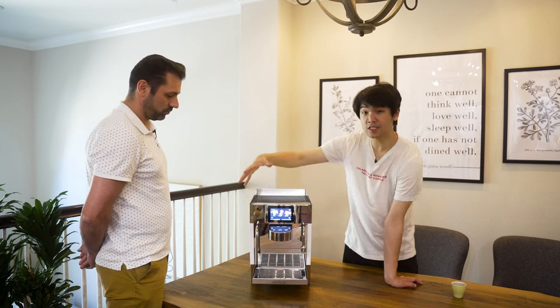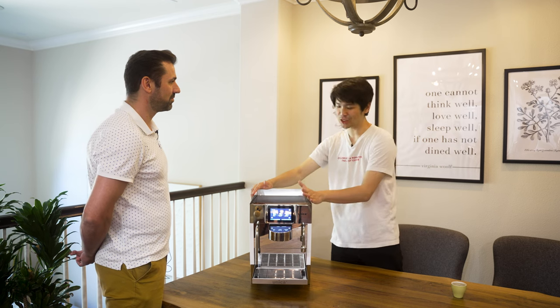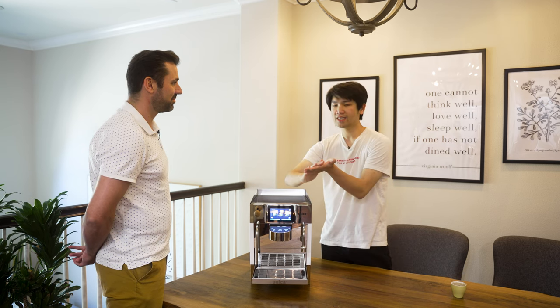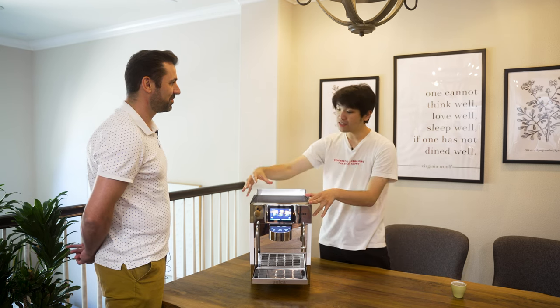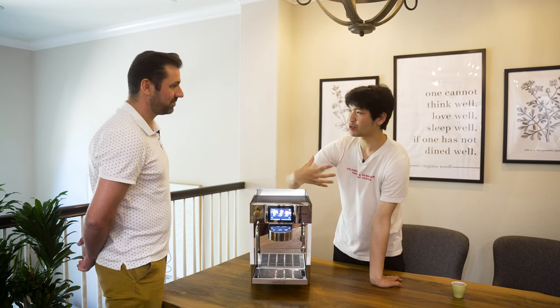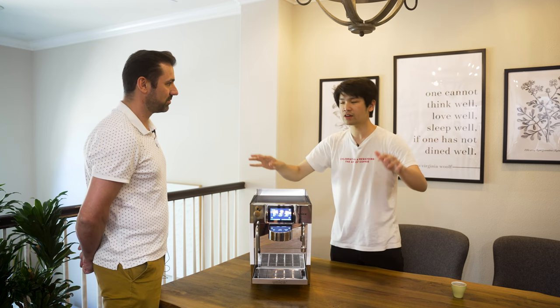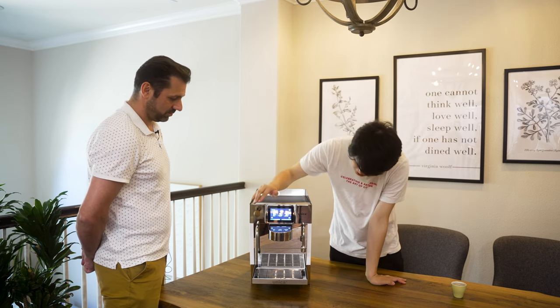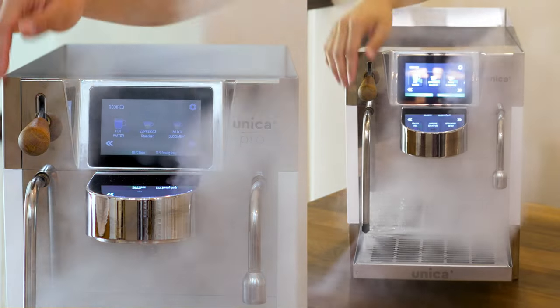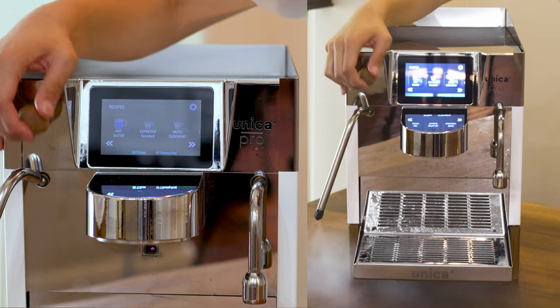We also have a steam boiler — something I think is really needed. Finally there's a machine tapping into on-demand instant heating and there's actually a steam boiler. The steam performance is something I've been quite impressed with. I'm no world latte artist, but take a look at this steam — it's just really cool to be able to have steam like that. And it's cool-touch insulated.